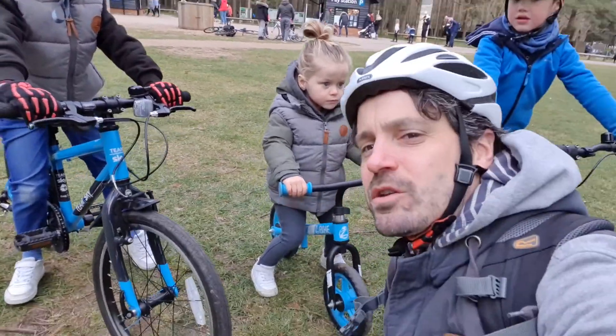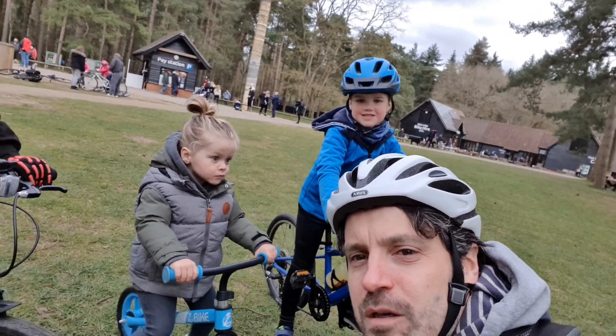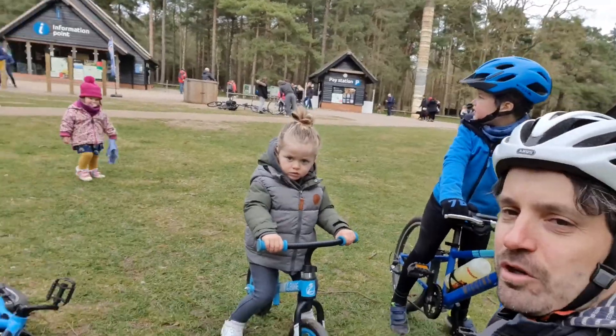There's loads of things to see and do here. There's a cafe, and you can go on stunt things. We're going to try and do some stunts. And you can hire a bike. Have you got a bike then, guys? Yeah!